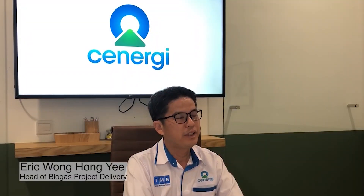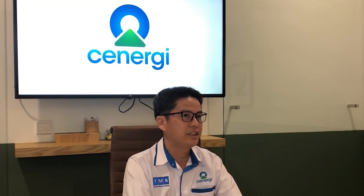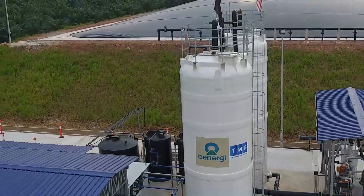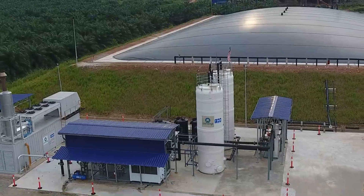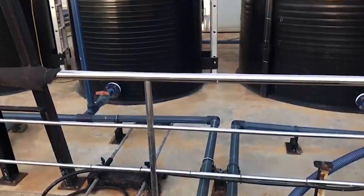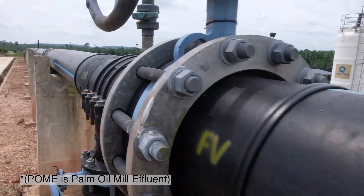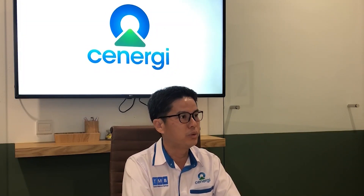The preparations we need to do before any construction of a biogas plant — first of all, we have to send our land surveyor to the site to demarcate the area we intend to build and make sure the space is enough. Then we have to look at the geographical parameters, see whether it is okay to inject the POMA from the current effluent plant, and then discharge the POMA back to their system.